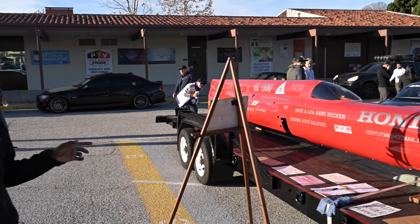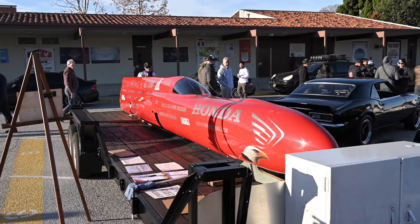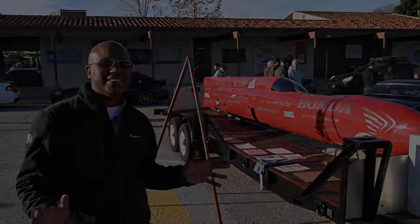This is too cool. The fact that someone actually threw this on a trailer and brought this out to a Cars and Coffee — only in Southern California. I can't imagine where else this takes place.